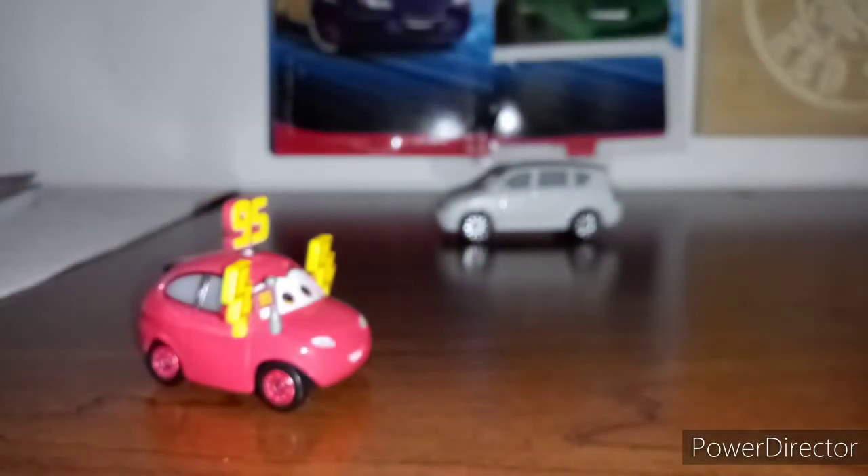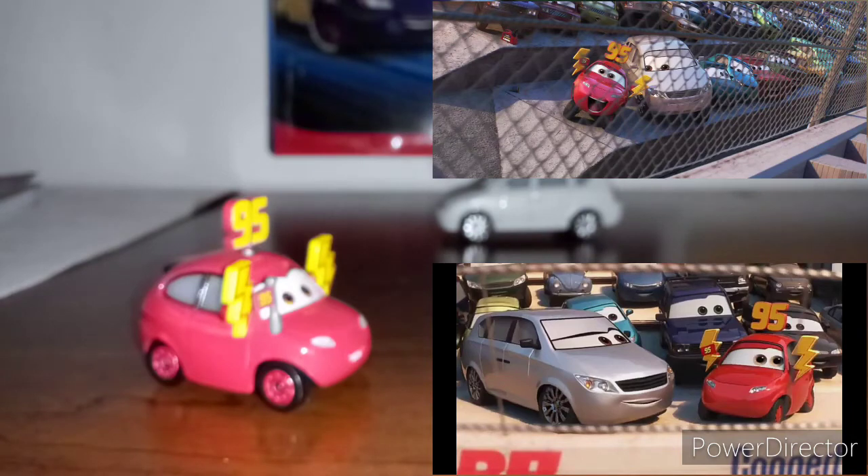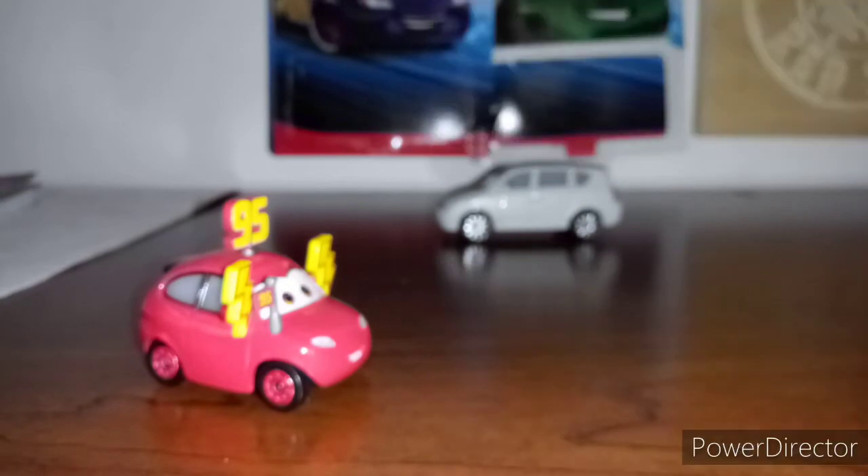She appeared in Cars 3 and also in a commercial. I will put both of those on the screen. Now let's take a look at her on the turntable.